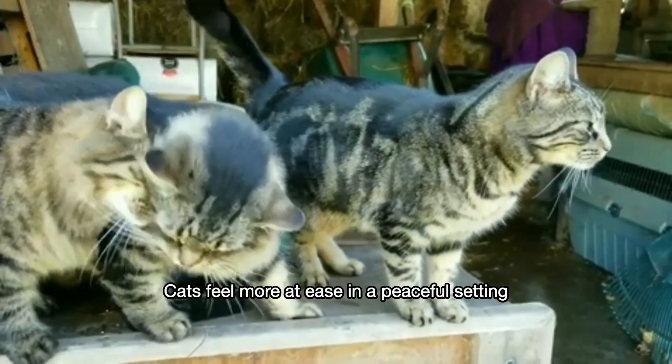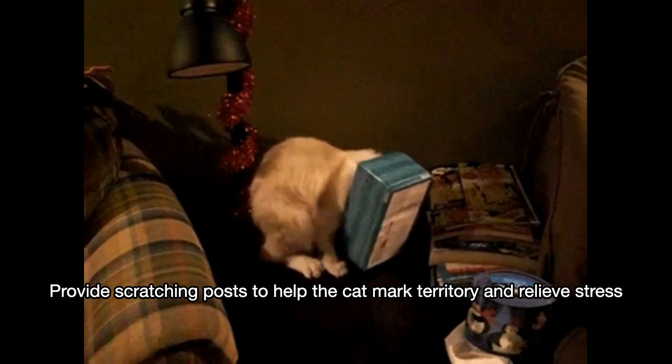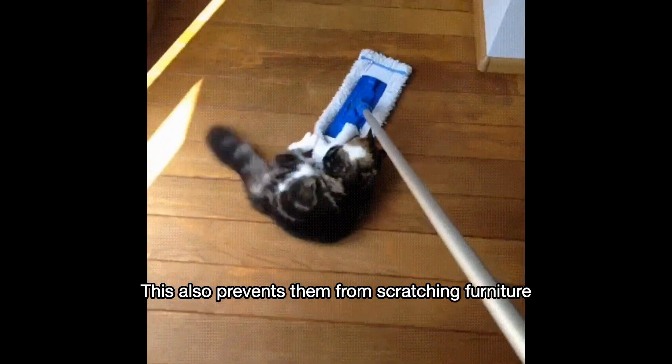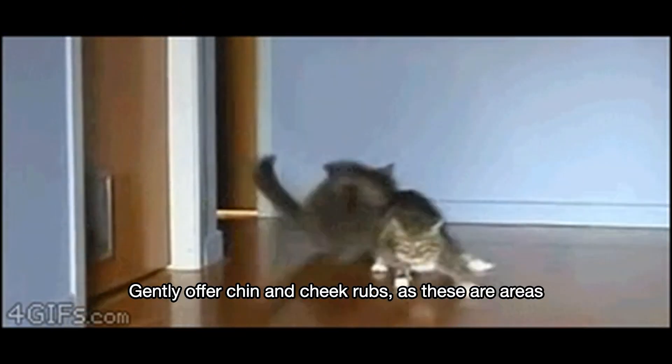Number eight: scratching posts. Provide scratching posts to help the cat mark territory and relieve stress. This also prevents them from scratching furniture.